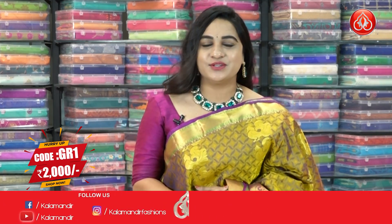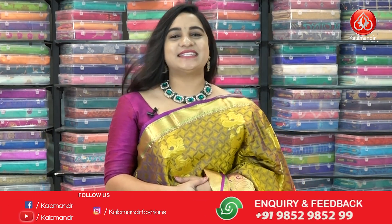For more unique collections and exciting offers, do visit our website which is www.kalamandir.com. Let's see the next saree.